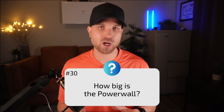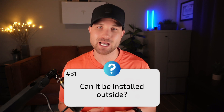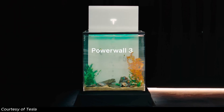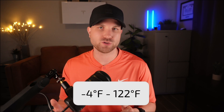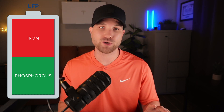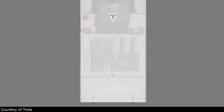Number thirty: how big is a Powerwall? They're super compact at three and a half feet tall, two feet wide, and eight inches deep, weighing 287 pounds. Number thirty-one: can it be installed outside? Yes, but I prefer a garage installation. If installed on the exterior, I recommend a north-facing or shaded wall. It can handle rainfall, snow, and flooding up to two feet, with an operating temperature range of -4°F to 122°F. The battery can be floor-mounted or wall-mounted. Number thirty-two: are these batteries flammable? The Powerwall 3's chemistry is lithium iron phosphate (LFP), which is regarded as a much safer battery chemistry when it comes to thermal runaway, with additional safety measures inside the battery.